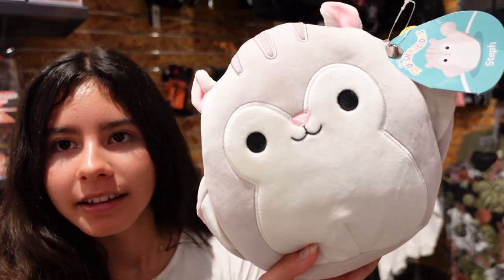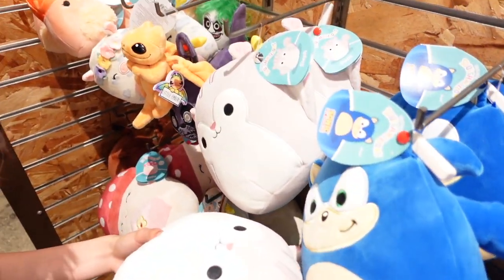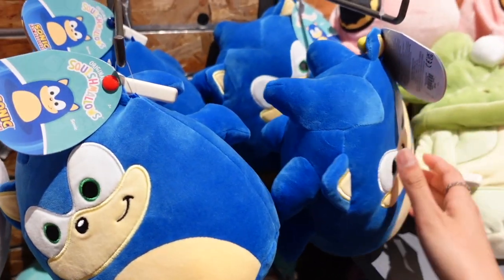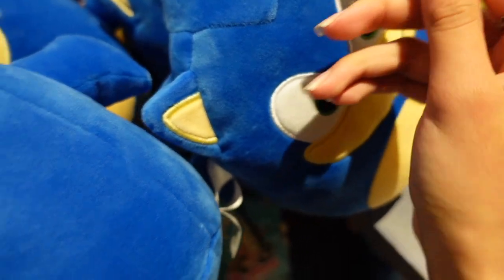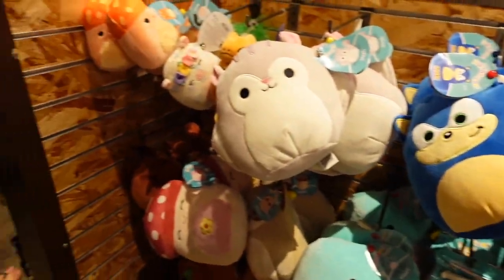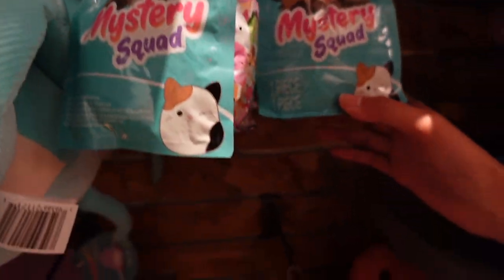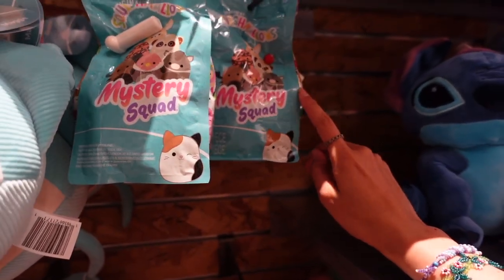I see more squishmallows. This is Steph and she is the flying squirrel — right here you can see they have two more of this one. The Sonic squishmallows — there are four here today. I saw them at another Hot Topic, and these go for $24.90. It looks like they don't have Tails or any of the other Sonic characters.